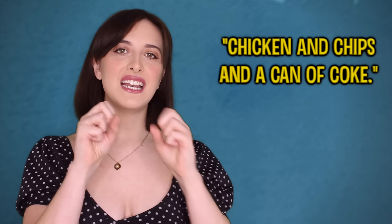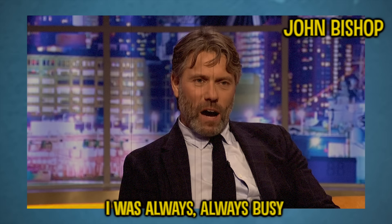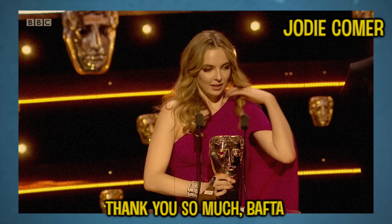Scouse also has a very distinctive melody and intonation, which can also make it a bit harder to understand for people outside the UK. I recommend listening to someone like John Bishop to hear more of that Scouse accent. There are other celebrities from Liverpool — for example, Jodie Comer — but I think her accent isn't quite as thick as John Bishop's. So if you want to listen to a really thick one, John Bishop.